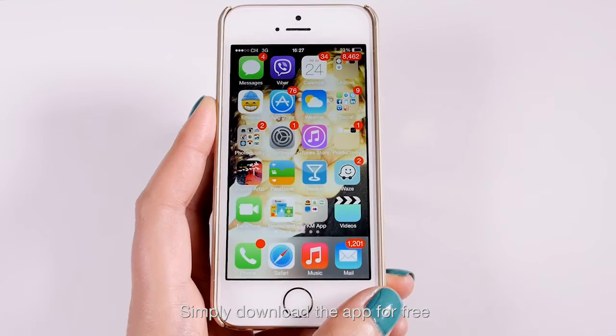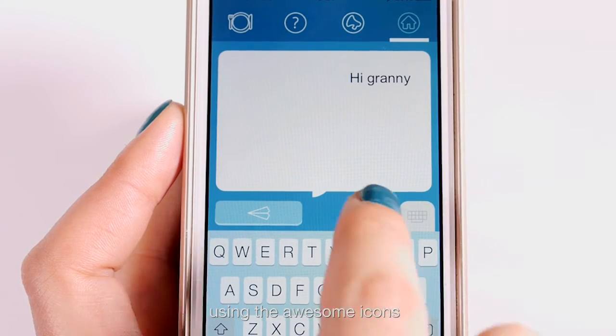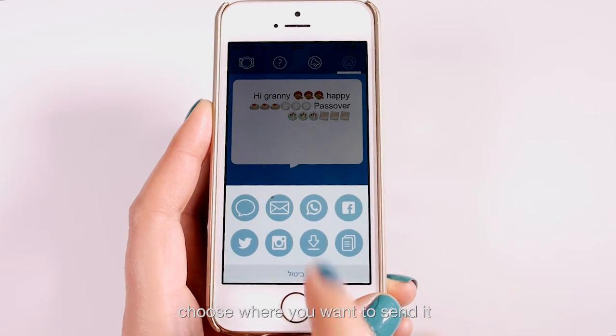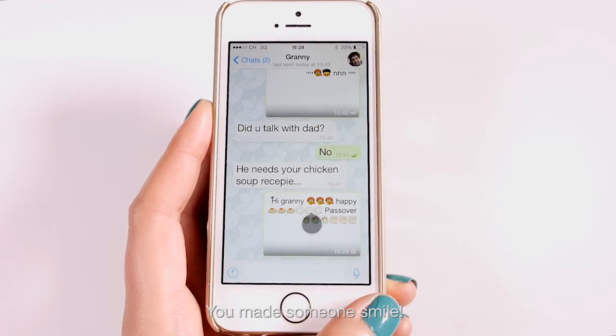Simply download the app for free from the App Store or Google Play, write your message using the awesome icons, choose where you want to send it, and L'chaim — you made someone smile.